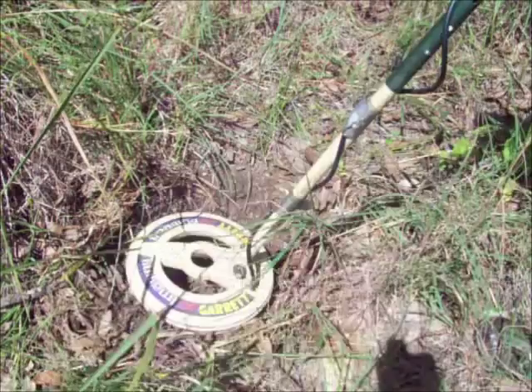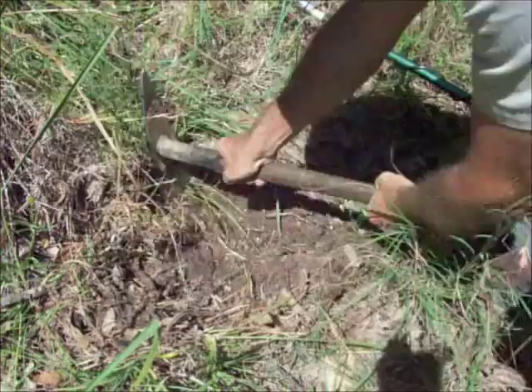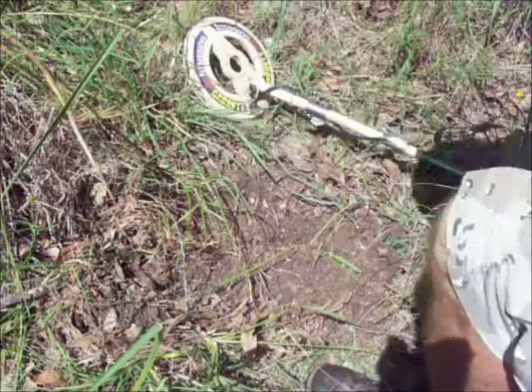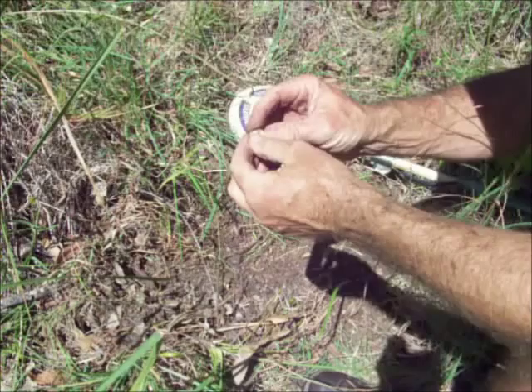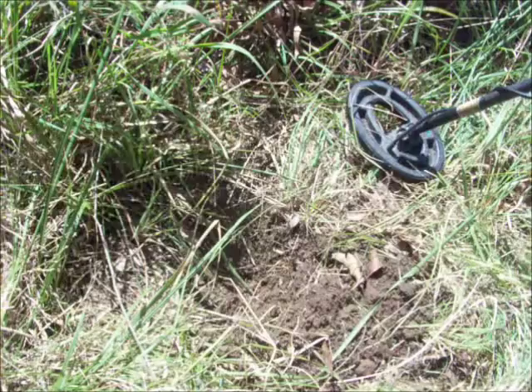Just another hard signal. It's only a mid-tone but it might be another badge, or a .303 bullet. There we go — oh look at that, that's a little silver threepence. Beautiful. A little coin. That's good. This mess area is pretty productive actually.